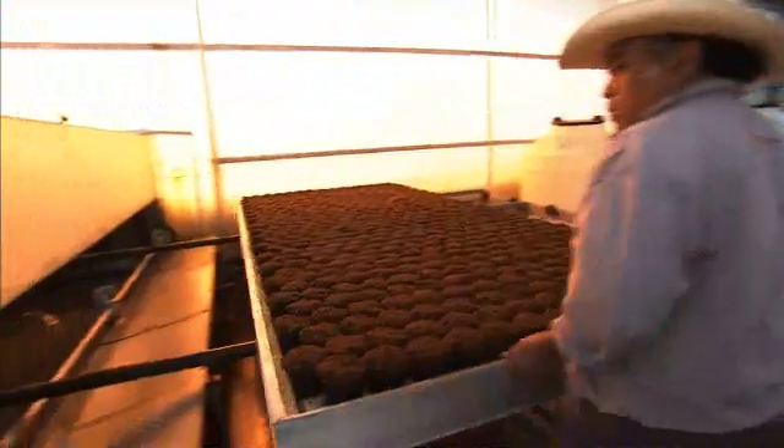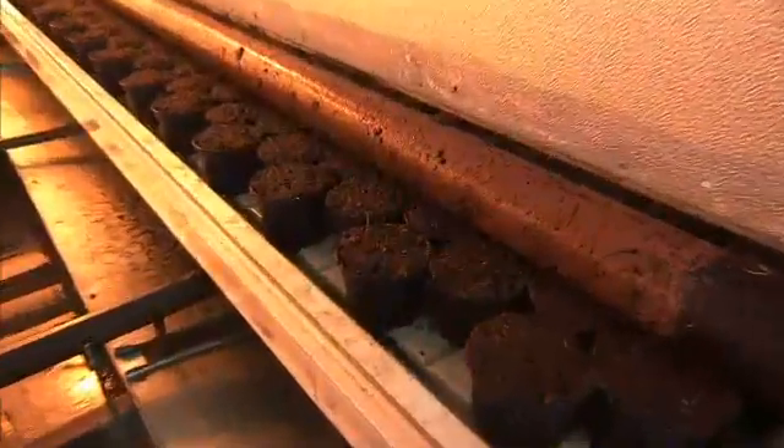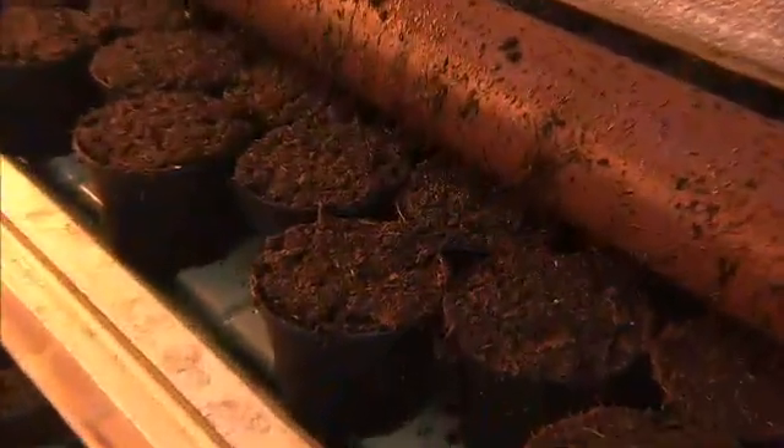For commercial growers, it all begins here, creating a substrate so the plants can grow quickly. Computers control the soil mixes and add the right combination of minerals to the water.